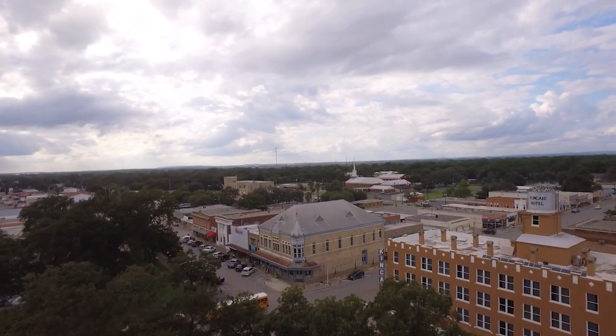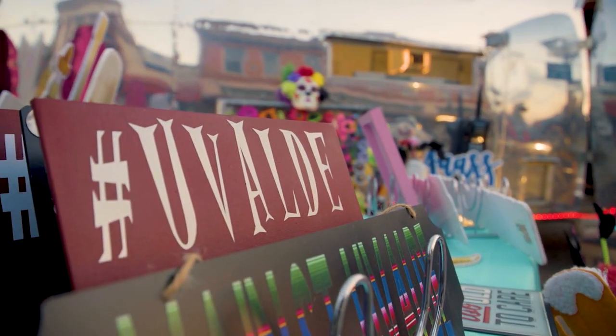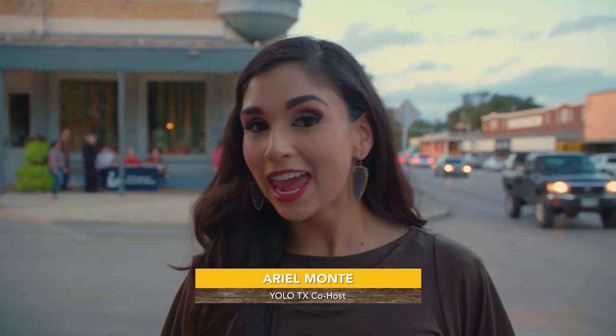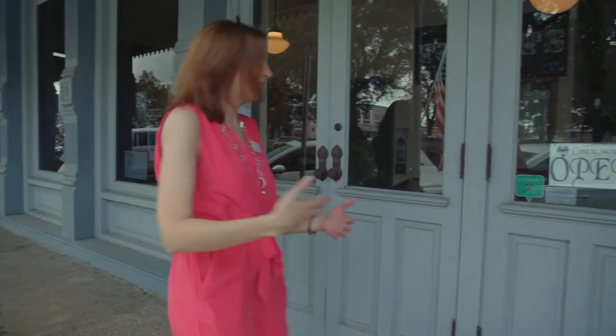Our next stop takes us to downtown Uvalde, the meeting point of two of the longest highways in the entire country. Once a month it's also the meeting place for small business owners, musicians, artists, and folks from all over for Foursquare Friday. Around this time things are usually shutting down, but everything's actually getting amped up — it's an event that transforms what would be a quiet Friday night into a bustling crowd with the whole community here in Uvalde. We bumped into the perfect person to give us a little background on Foursquare Fridays and downtown Uvalde.